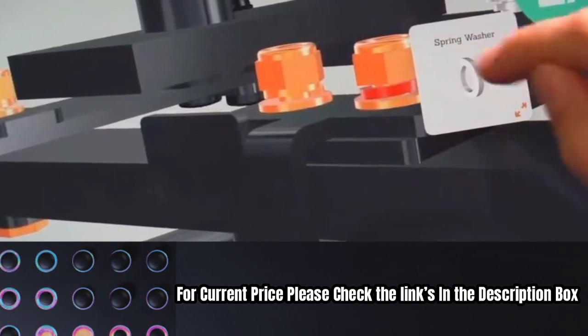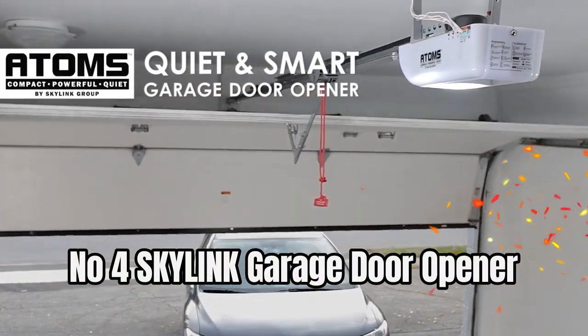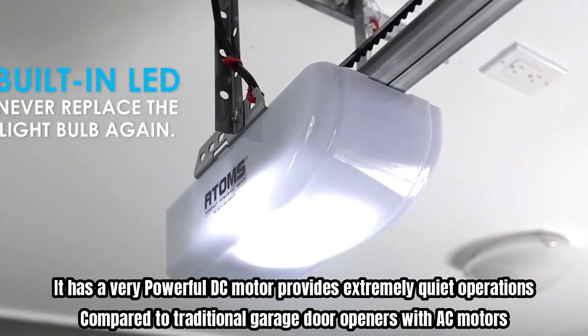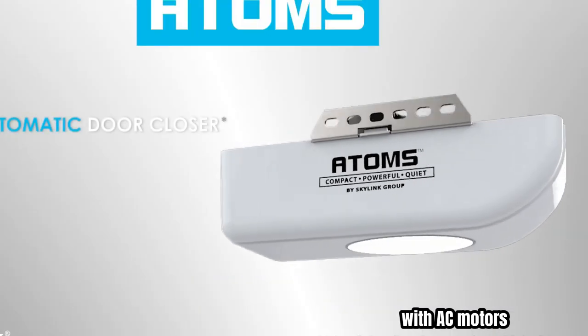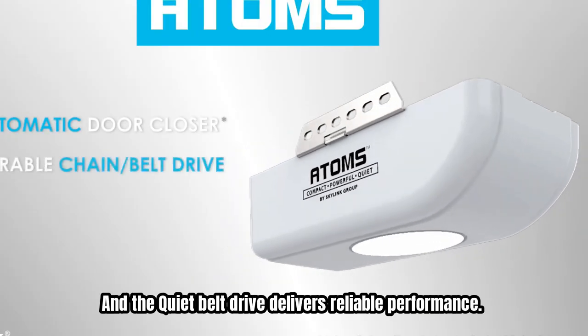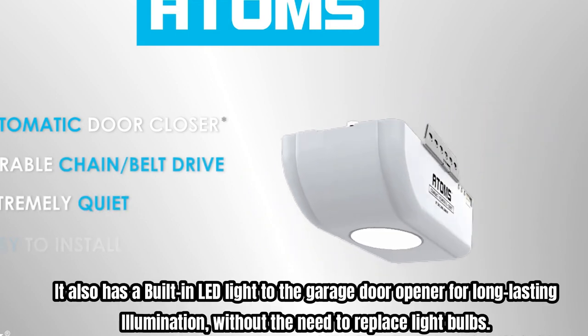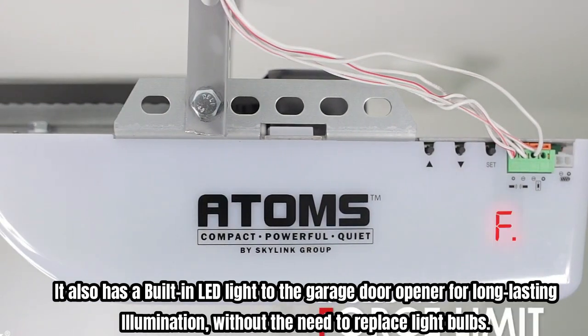Number four is another Skylink garage door opener. It has a very powerful DC motor that provides extremely quiet operations compared to traditional garage door openers with AC motors, and the quiet belt drive delivers reliable performance. It also has a built-in LED light for long-lasting illumination without the need to replace light bulbs.